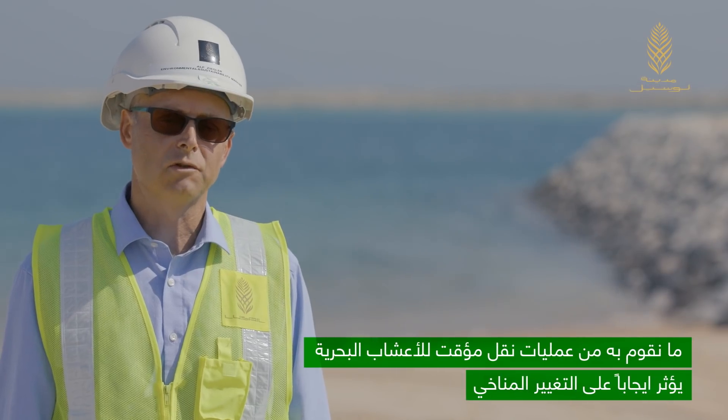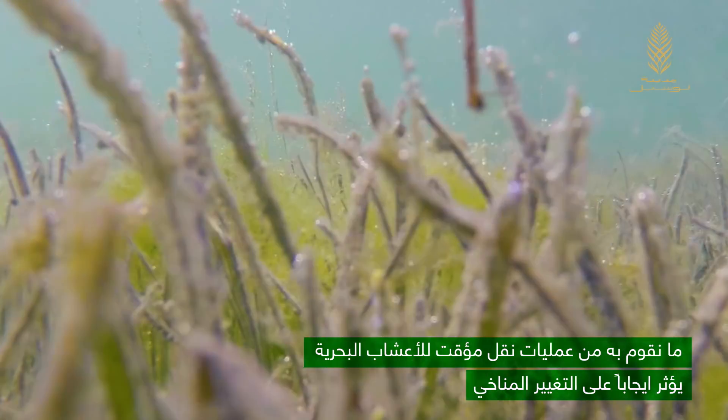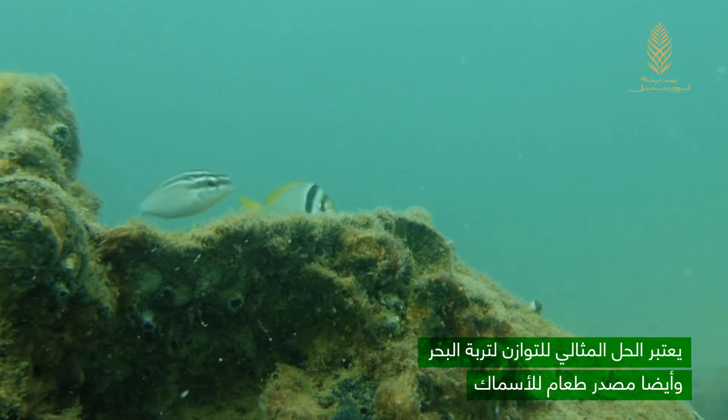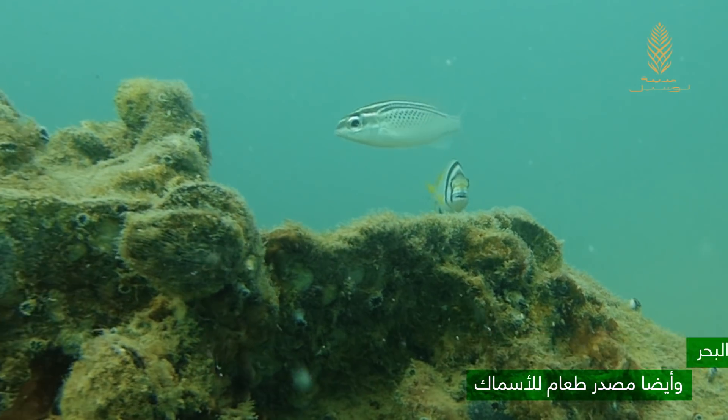What we're doing with seagrass has an impact on climate change. It is an ideal soil stabilizer, and it is a perfect feeding ground for fish schools.